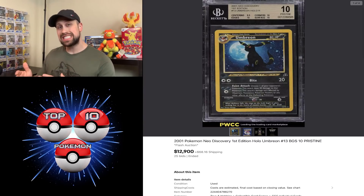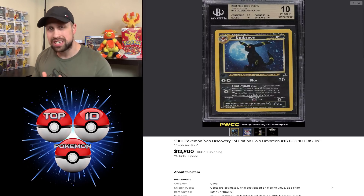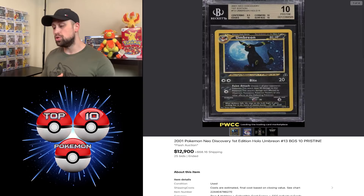Umbreon — this is a BGS 10 Pristine Umbreon that sold in a PWCC Flash Auction for $12,900. You do not see WotC holos in BGS 10 come through very often, let alone first edition. This card reached nearly $13,000 as a price this week.